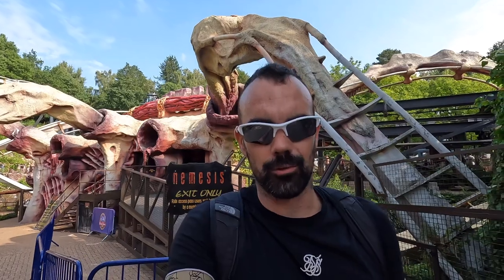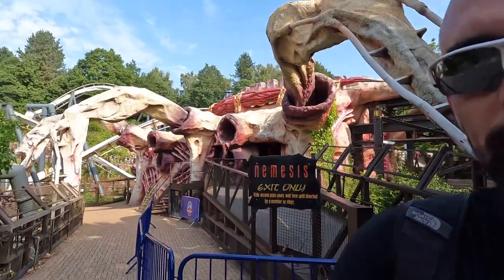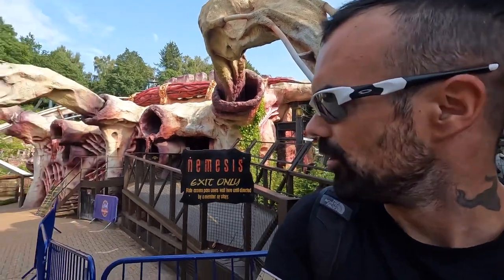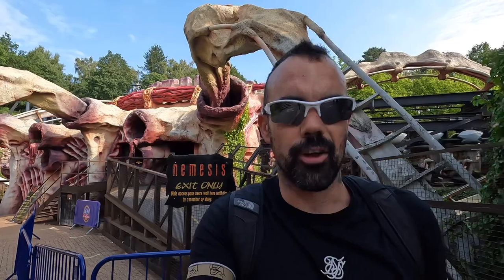We've just had a great ride on Galactica and next we are going to use our fast track voucher. This ride currently says ten minutes but I can see over there that people are queuing, so it's much longer than ten minutes. If you're using a fast track, you do use the exit on most rides. We're going to try using the exit first — usually you end up going under there for some fast tracks. This is the first voucher we're going to use. Straight on — fantastic.